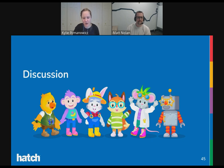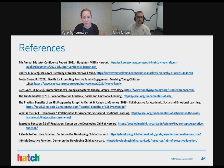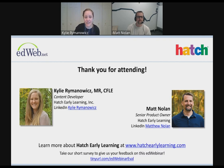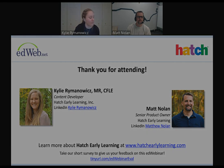These are the references used in today's presentation, which will be included in the slides you receive. Here is the contact information for myself and Matt. If you have additional questions, don't forget you can join the Engaging Early Learners community at the website listed at the bottom. Thank you all so much for attending and participating — it's been lovely to talk to you today, and Matt and I would be happy to answer additional questions offline.